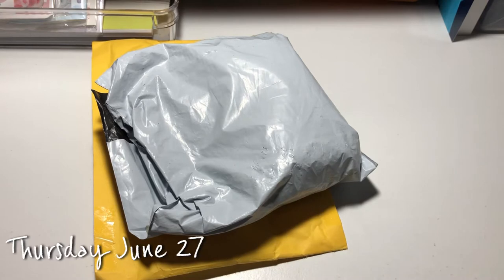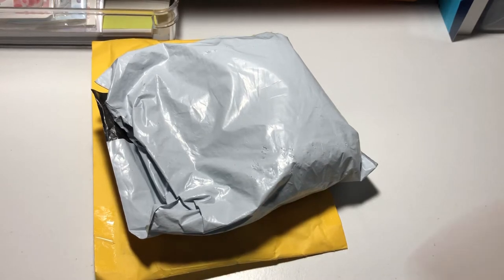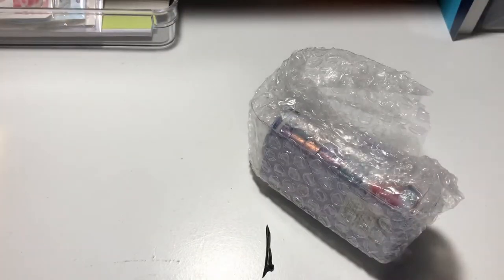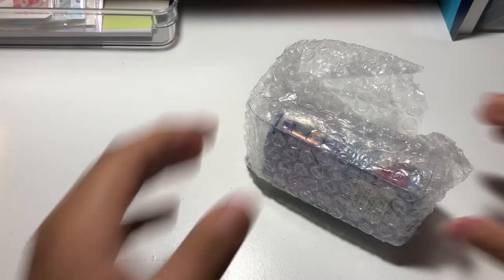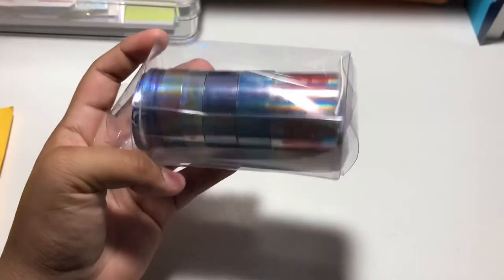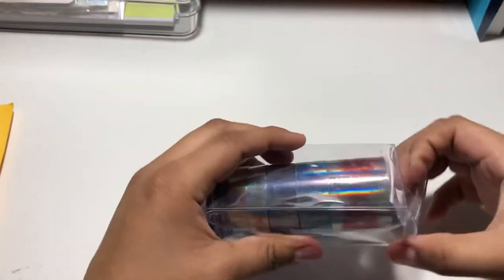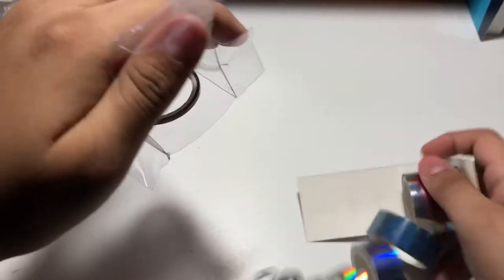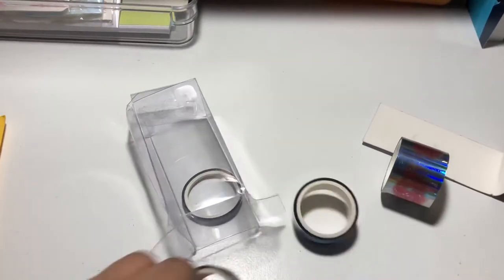Alright guys, today is Thursday — I think the 27th or 26th. I got two more packages, so I'm so excited. Let's get to this first one. It's washi tape — holographic washi tape! It's really nice, I love it. And like I said, a lot of washi tapes are going to come. There's a total of nine here.